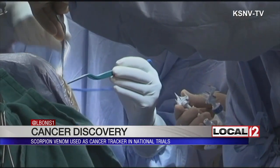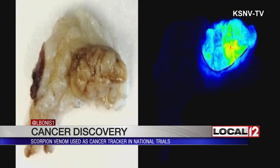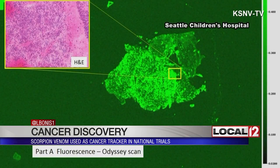Researchers are now testing a molecule found in the venom of the death stalker scorpion. When combined with a dye that glows, it is injected into a patient with cancer. It works like tumor paint — it helps doctors see only the cancerous cells and leaves the healthy ones alone. While nobody's quite sure why it works this way, researchers can only speculate why the cancer becomes visible. It's because the chemotoxin that was identified was bound to the cancer tissue and not to normal cells.